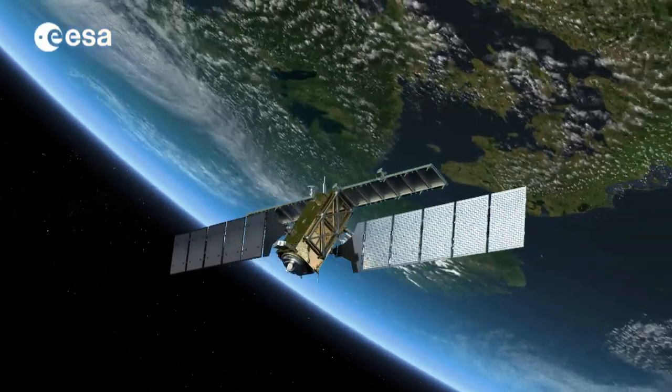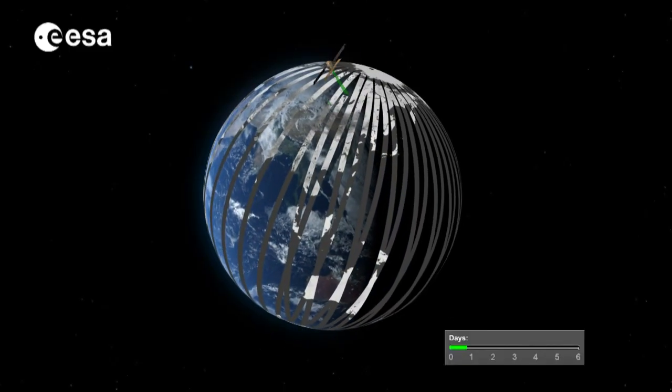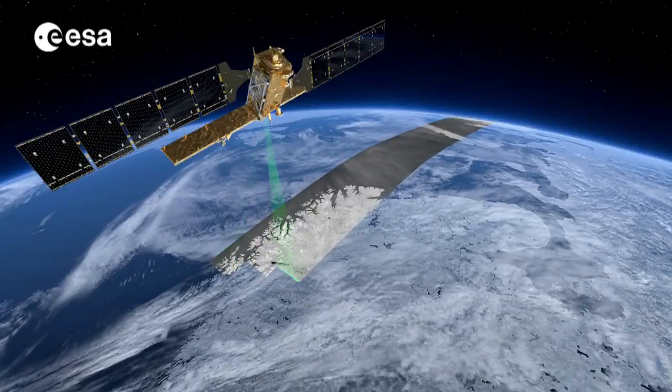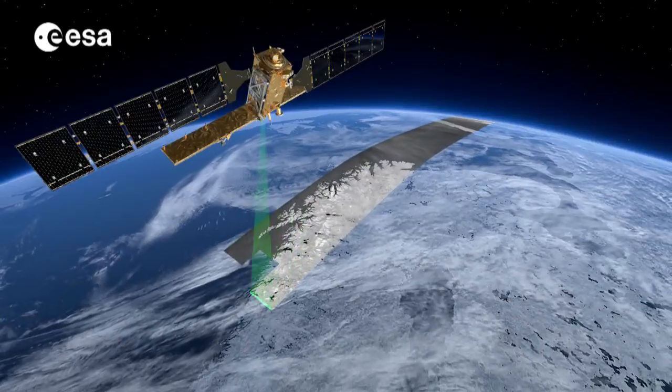After a year, Sentinel-1A will be joined by its brother Sentinel-1B, mapping the entire world at unprecedented speed and resolution, collecting between 250 and 400 kilometers of information in one single pass.